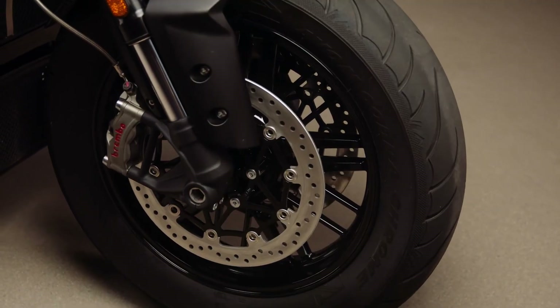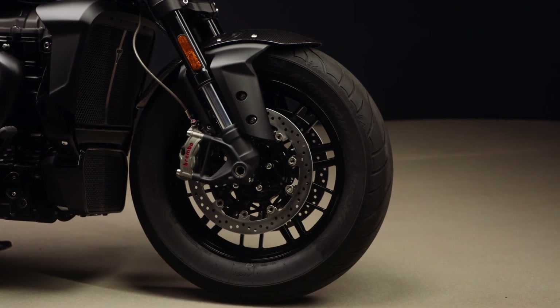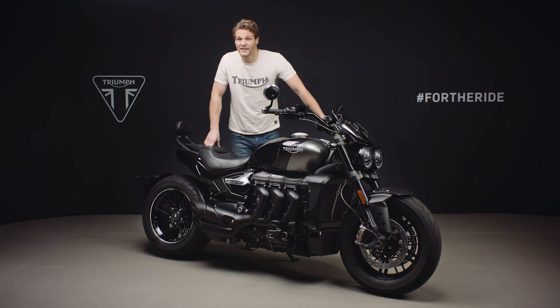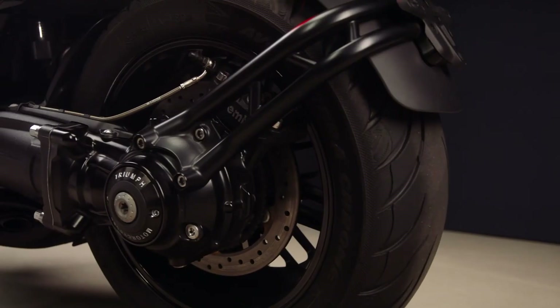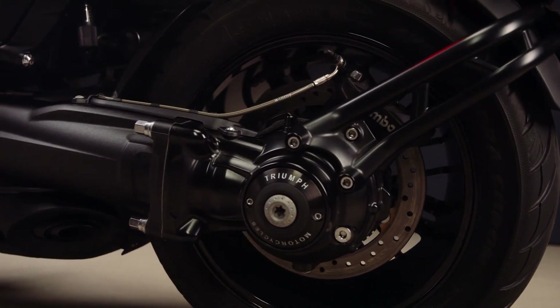The brakes are Brembo's top specification road-going radial monoblock calipers — Brembo Stylemas — with twin floating discs. These cutting-edge calipers are a lightweight and compact design with optimized airflow for efficient cooling. Further highlighting the incredible specification of this bike, at the rear is a four-piston monoblock caliper and 300 millimetre disc.